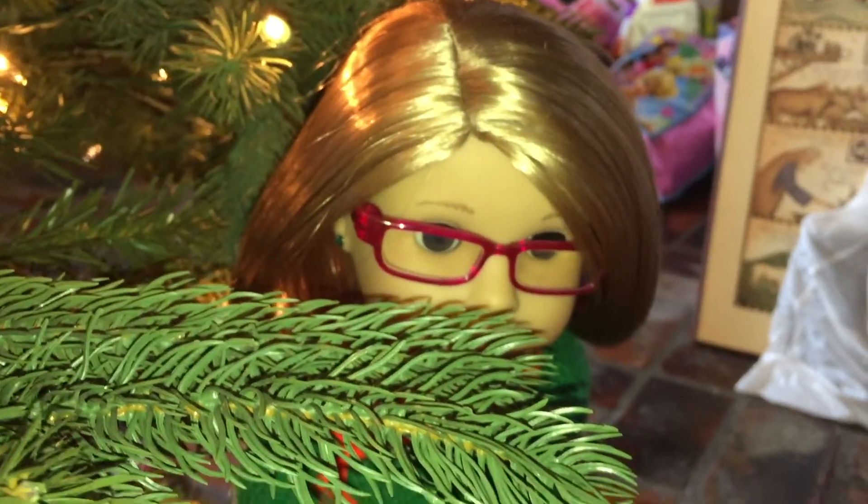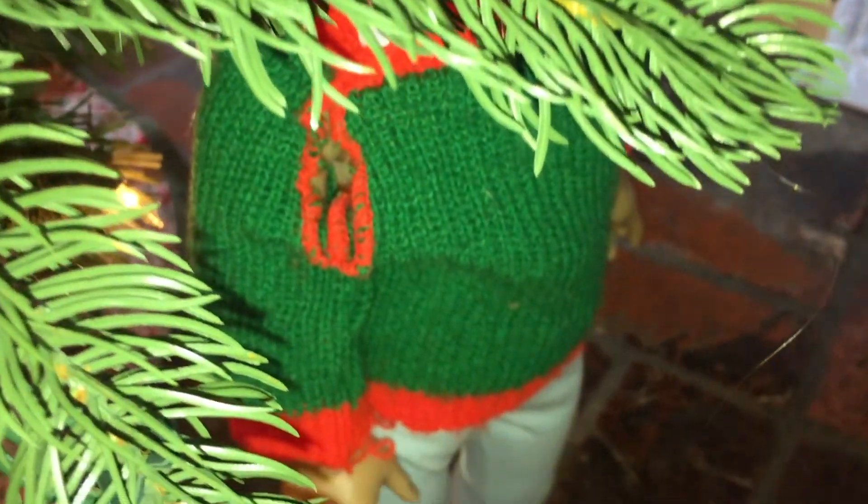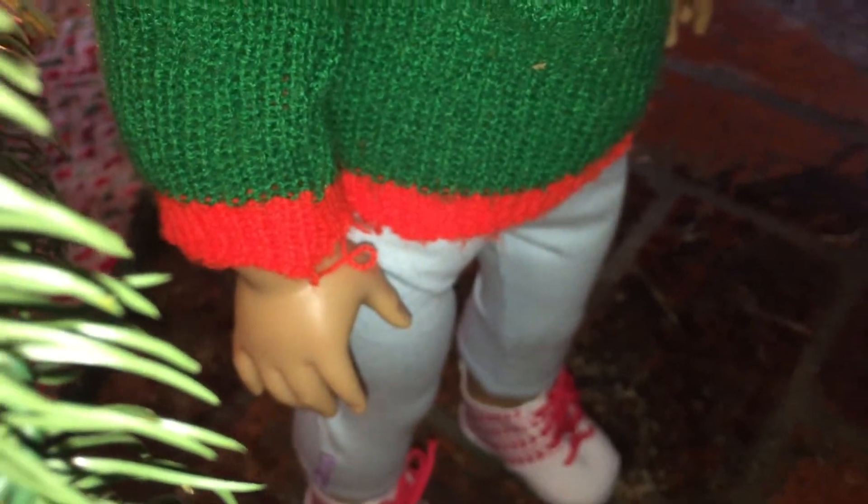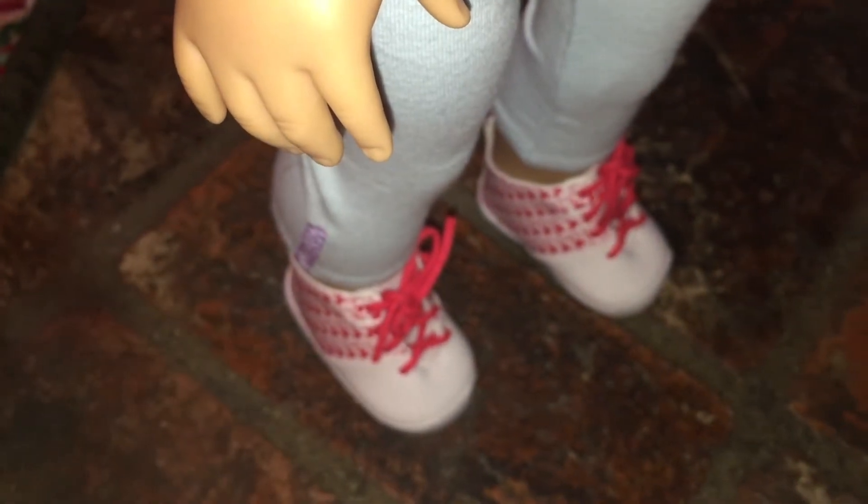Allison's outfit is pretty simple. I believe her sweater was originally for Cabbage Patch Kids. She also has leggings from the old dreamy accessories, and her shoes are from the American Girl basketball outfit.